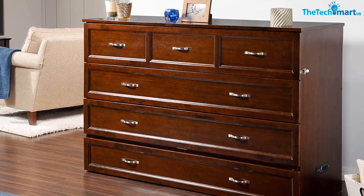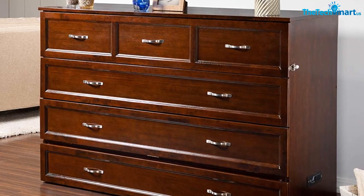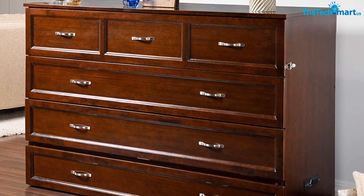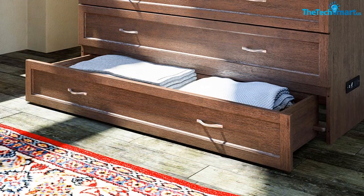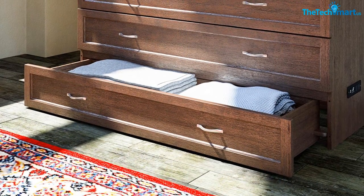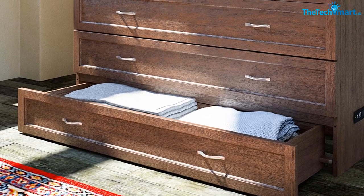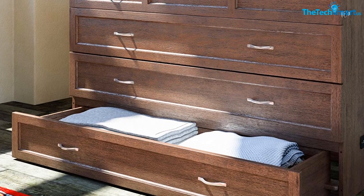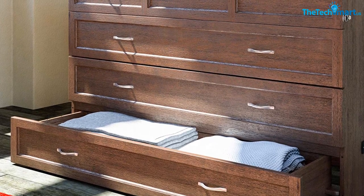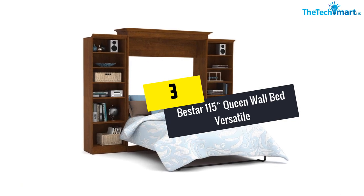A cool soft queen-sized folding mattress comes with this product. The mattress has a simple pull handle for easy opening and closing as needed. The mattress height is six inches — five inches of highly resilient supportive foam and one inch of gel-infused memory foam under the cool soft layer.